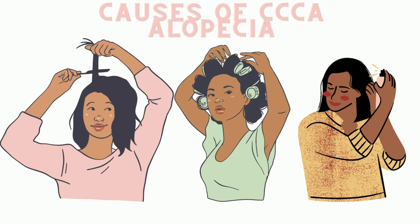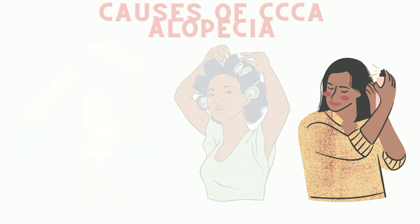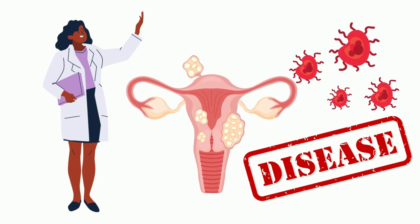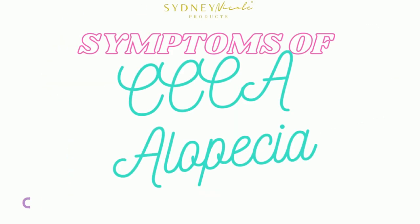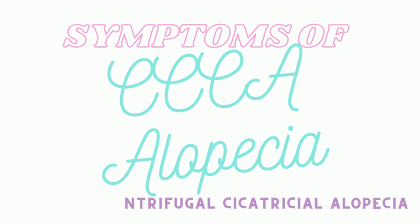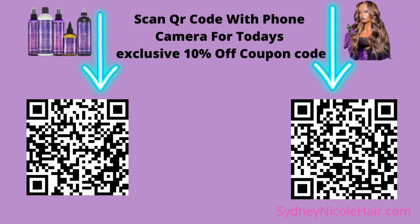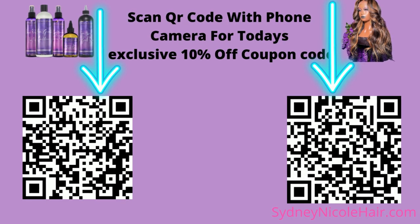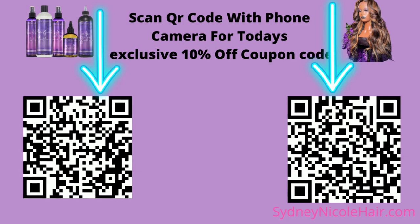Based on my previous video, I discussed the causes of CCCA alopecia including styling practices and disease. We'll do another video in depth about that, but in this video we're going to talk about the symptoms of CCCA alopecia. Make sure you scan one of the codes below for your exclusive 10% off coupon for Sydney Nicole Hair and BlackHairAndSkincare.com just for you viewing this video.